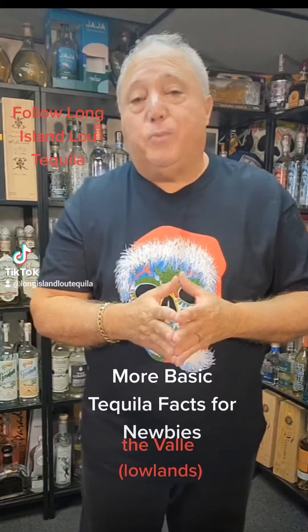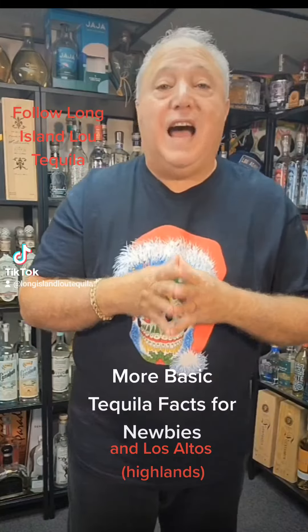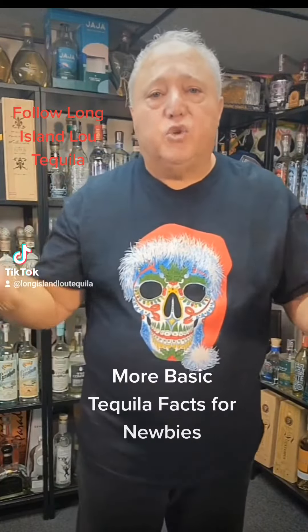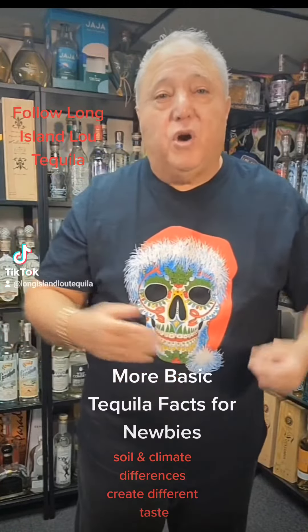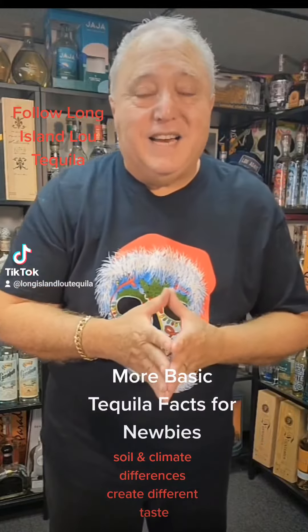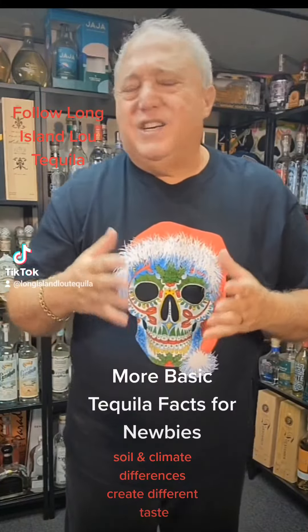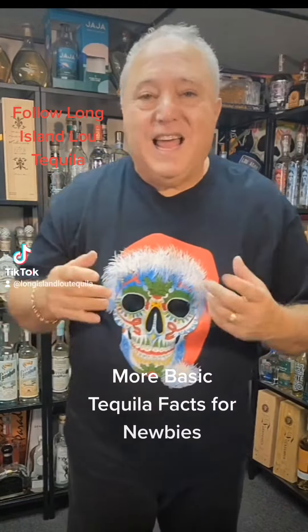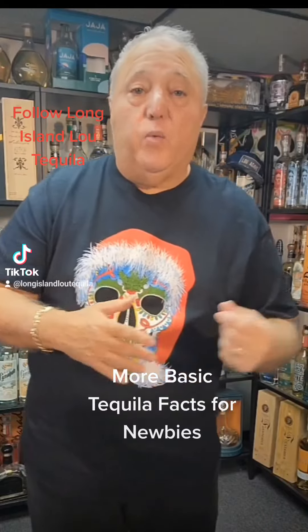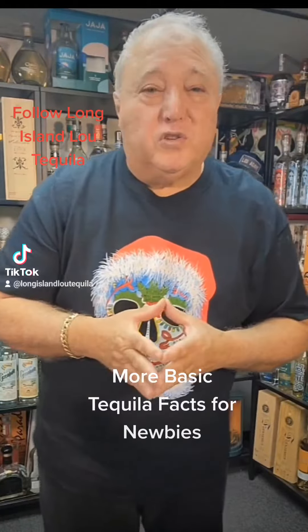There's two regions. There's the valley, which people call the lowlands. There's the Los Altos area, where people call the highlands — a few hours away from each other. The soils are different. In the lowlands there's a black volcanic soil. Up in the highlands it's more of a red iron oxide soil, which gives you a fruitier, sweeter, more floral, more buttery type of appearance and taste. That's compared to the valley area with the dark soil, where you're going to get more of an earthy, masculine, herbal, spicier, bolder type tequila.